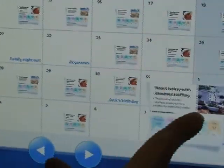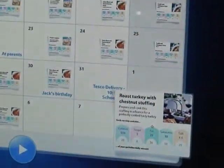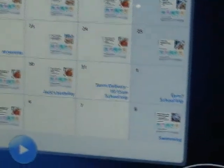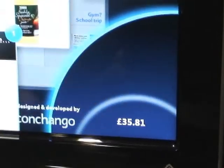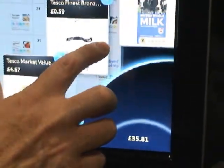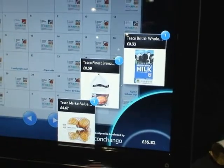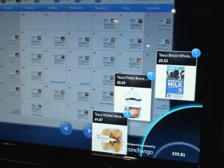There it is — Turkey for a big Saturday lunch. Now what you may have noticed is this little basket down here. What it did was automatically add all those ingredients to the basket without me having to think about it. Let's just take a quick look at the basket.